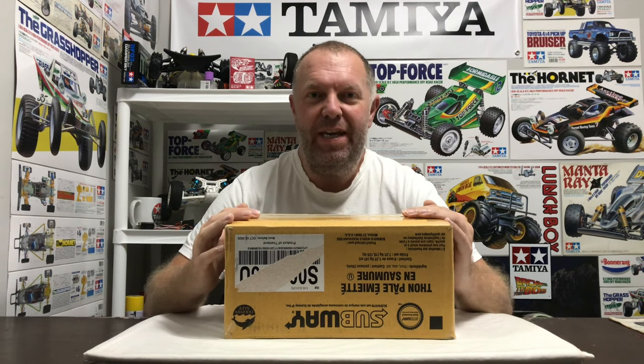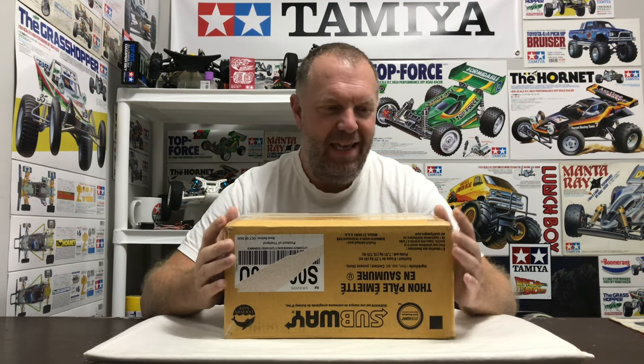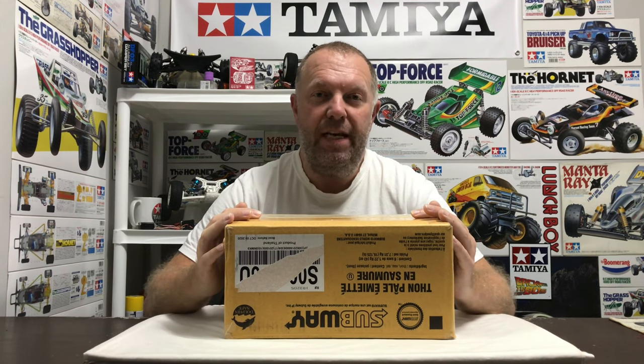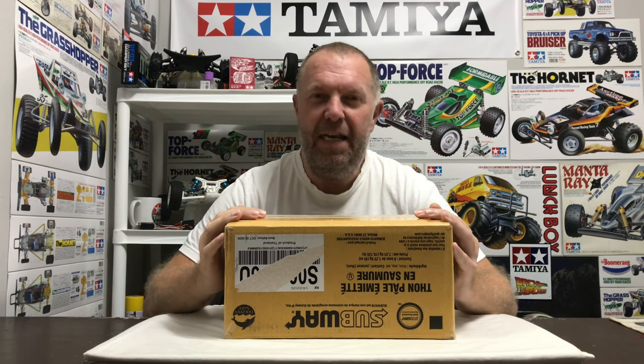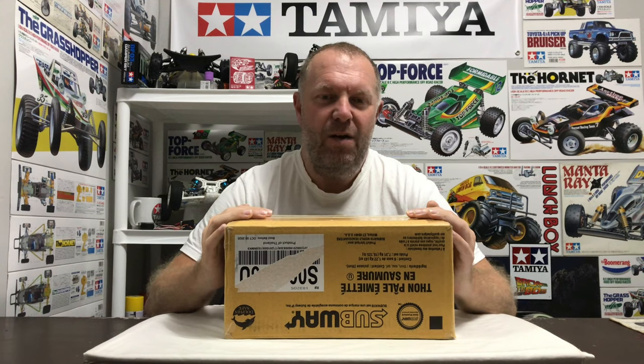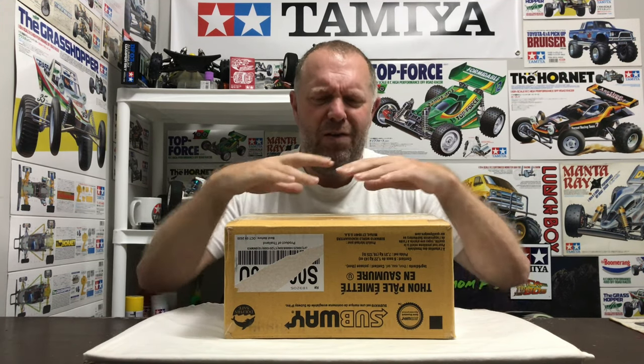Hey guys, welcome back to Tamiya Legends and thank you for stopping by. I've got a real treat today, something 100% genuine and as vintage as it gets. As you can see it's in quite a small box, so it's not a built car. This is Tamiya number 58046, model number 46 out of the first 100.